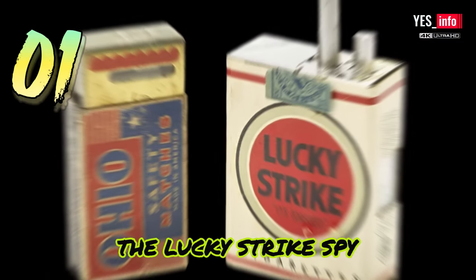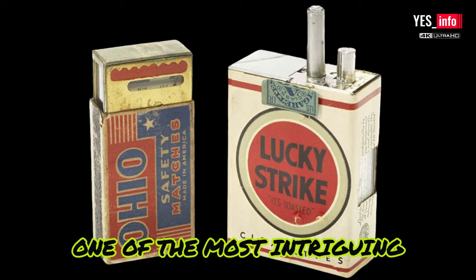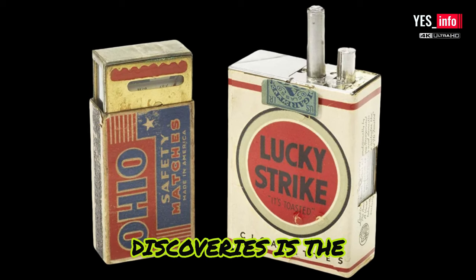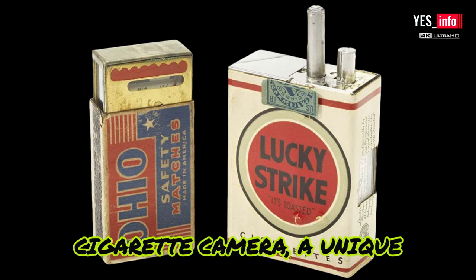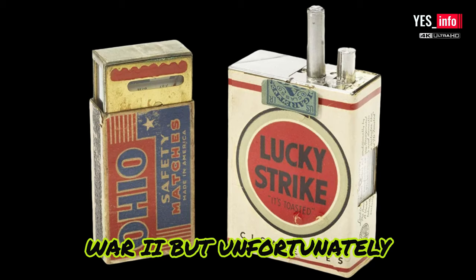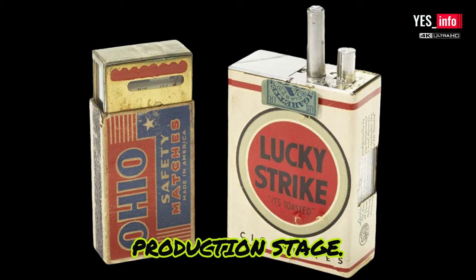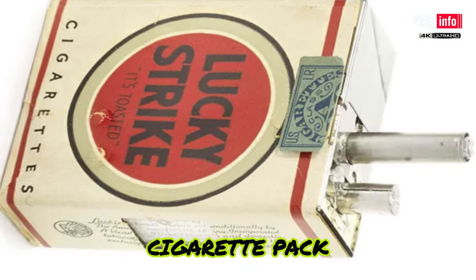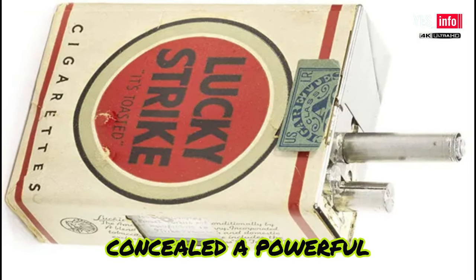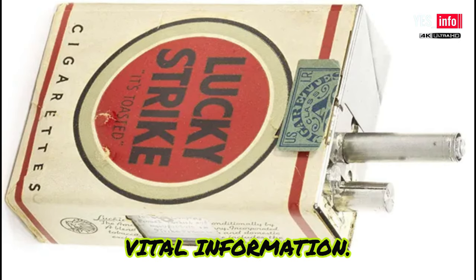The Lucky Strike spy camera was developed in the late 1940s. One of the most intriguing discoveries is this cigarette camera — a unique invention designed right after World War II, but unfortunately never made it to the mass production stage. This seemingly ordinary cigarette pack concealed a powerful camera, allowing agents to discreetly capture vital information.